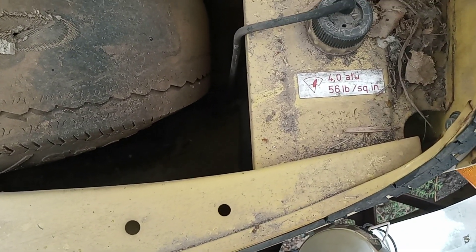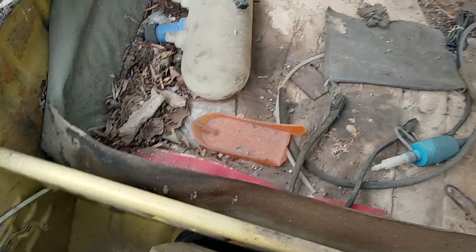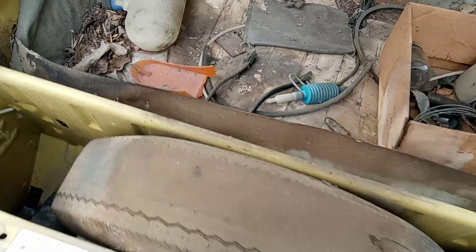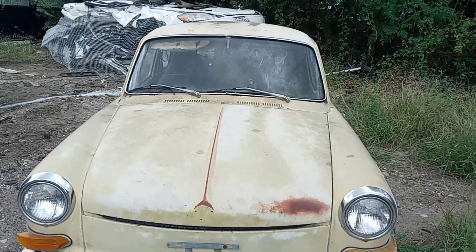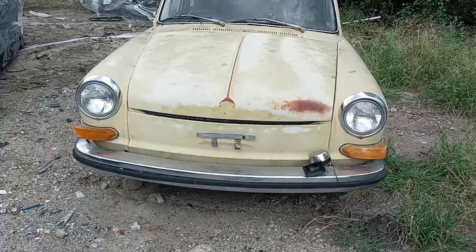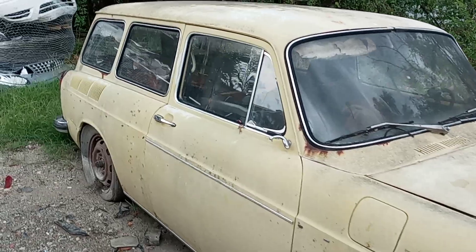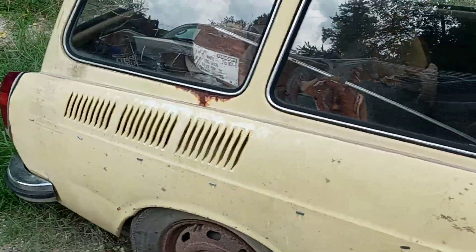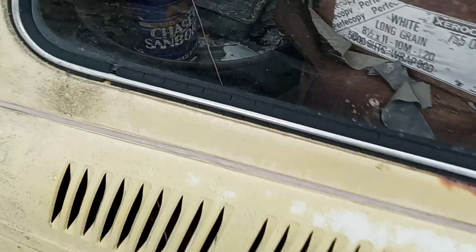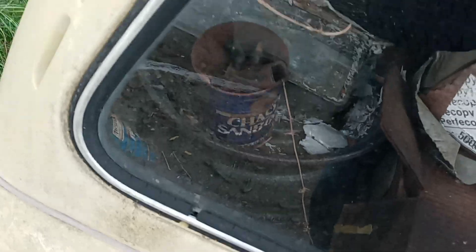56 pounds per square inch — what in the world is that? All right folks, y'all be careful, be kind. Pretty cool little car. I know the first thing everyone wants to do is LS swap it, put a turbo on it. I like digging around in this old kind of stuff — like cans that grandpa had in his shed.